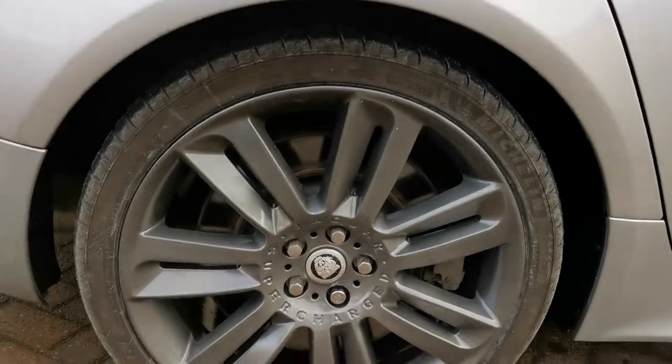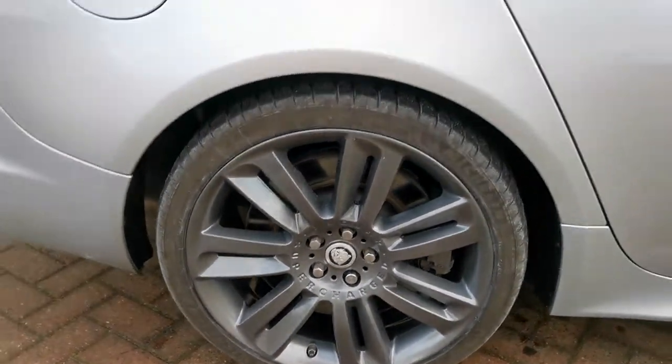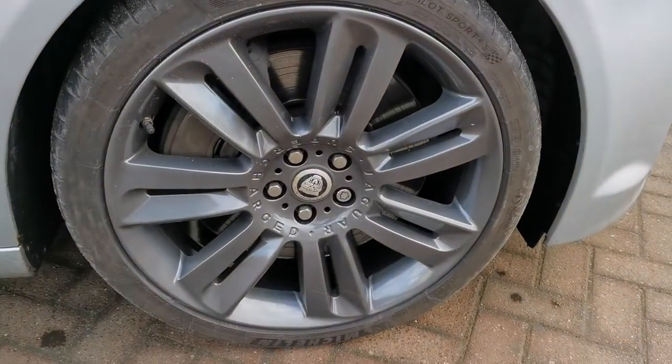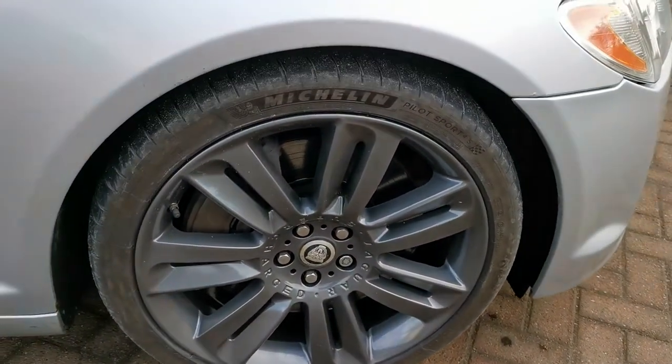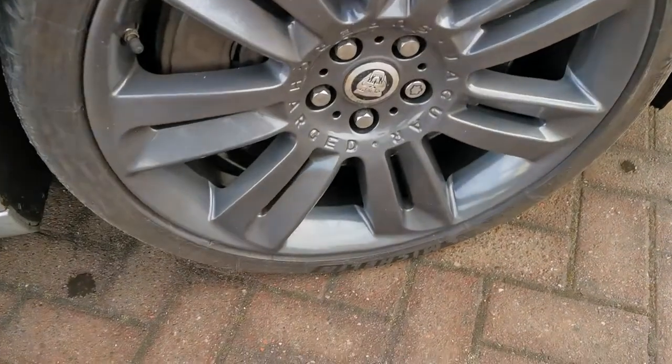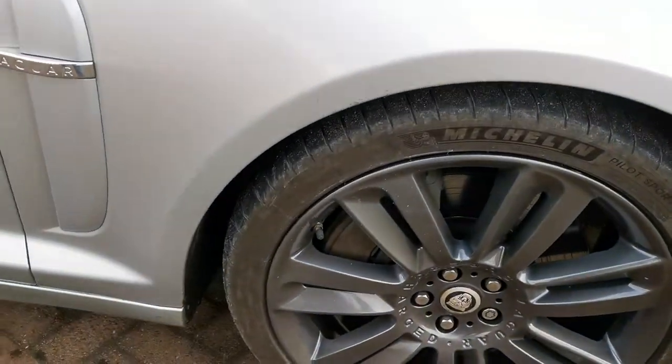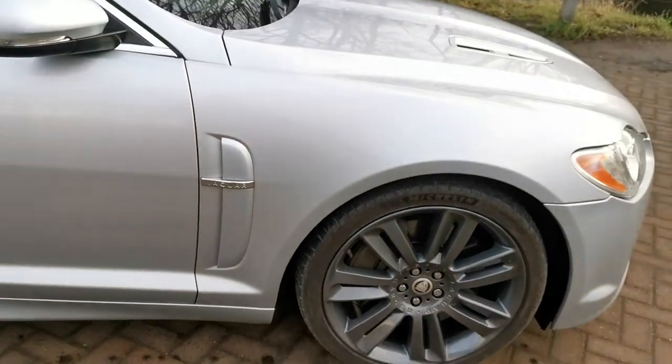Here's another wheel — again no scrapes, in absolutely perfect condition, as they were only refurbished this week. The tyres themselves were only fitted within a couple of thousand miles or so, so there's plenty of tread and lots of life, well away from the wear markers. So yeah, excellent condition.